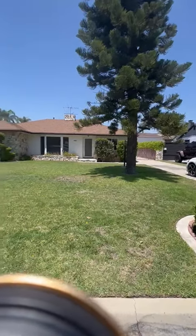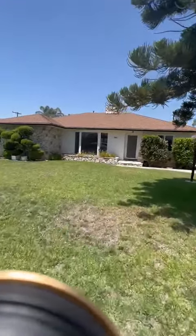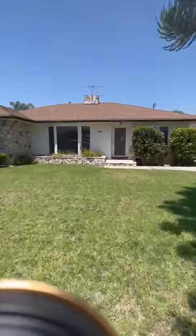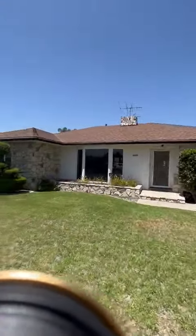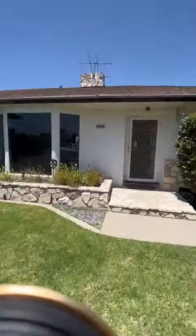Hey everyone, we are touring 9925 Pomerang Road in the city of Downey. As you can tell, it's a beautiful house and we have beautiful neighbors here who definitely take care of their lawns. So let's go on in.